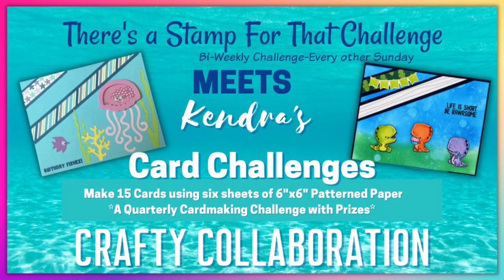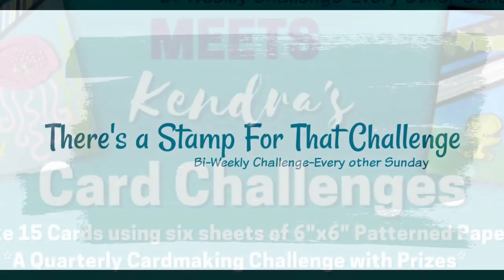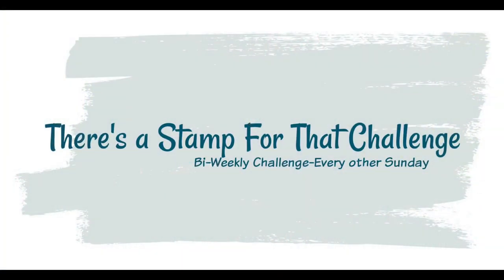Hello and welcome to Cards by Kendra. I'm so glad you're here. Today I'm teaming up with Dani from Dani's Dreams for a crafty collaboration. We both have card making challenges where crafters can use the items they have in their stash to get creative and have a chance to win some prizes.